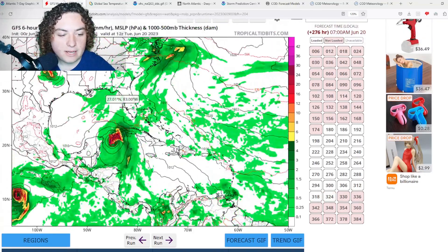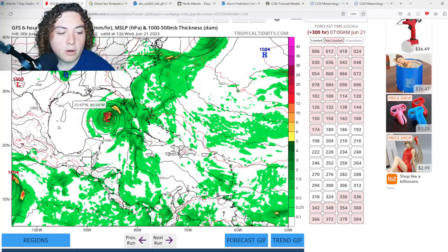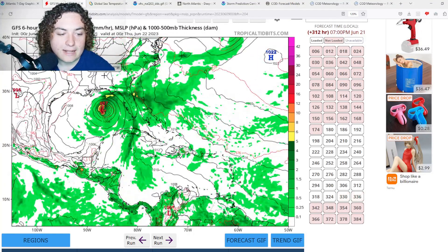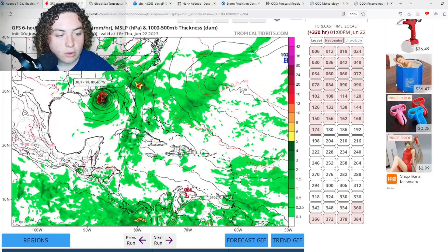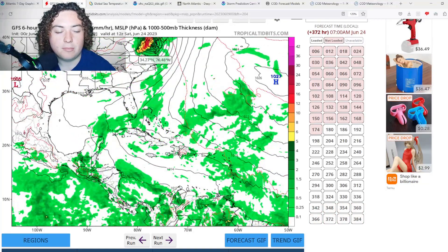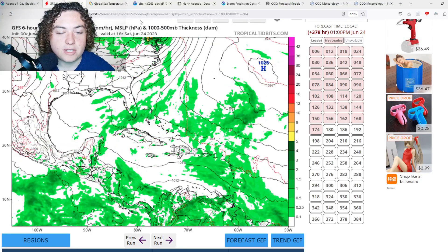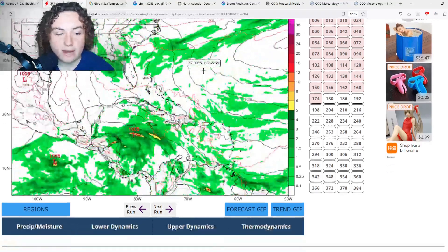According to the Zero Z run, this thing basically goes over Cuba, makes landfall on the western tip as a category one hurricane. If this thing moves over the Gulf of Mexico, it then makes landfall on the Florida Panhandle and moves as a tropical storm through Georgia, the Carolinas, Virginia, through DC and those areas.